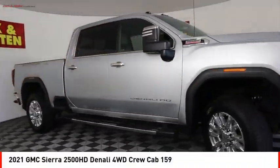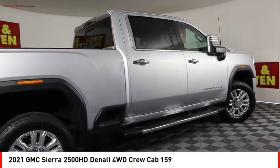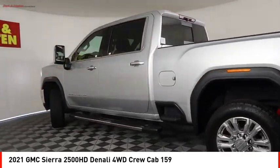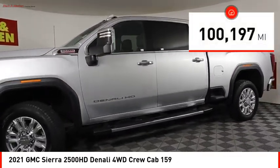Make a great choice today with the 2021 Sierra 2500 HD. The GMC Sierra 2500 HD has all your workhorse basics covered. No worries here — this vehicle has less than 105,000 miles.